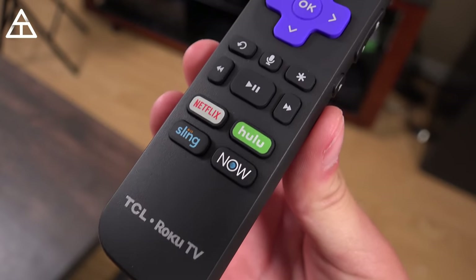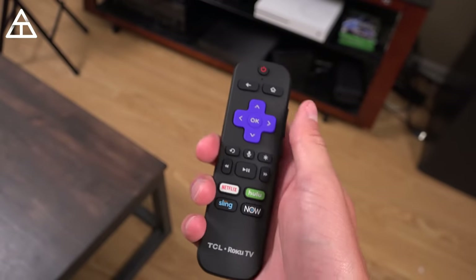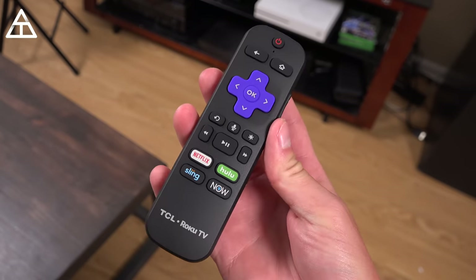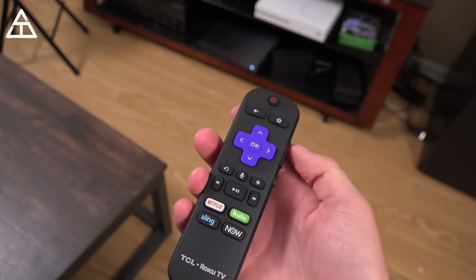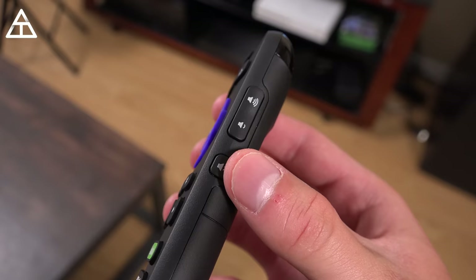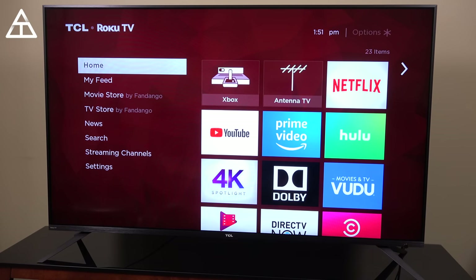As the buttons go: power up at the top, back and home to get to that home interface, your arrows and an OK button. You have voice control — I'll show that off in just a second. Play, pause, skipping. And then you have four separate buttons to actually jump into your streaming apps: Netflix, Hulu, Sling, and DirecTV Now. One of my favorite things is them putting the volume buttons on the side, very similar to your cell phone. You have volume up and down on the right side, and then a mute button below that.